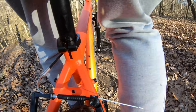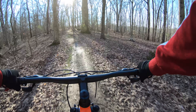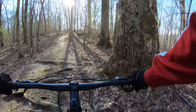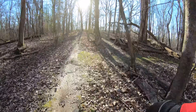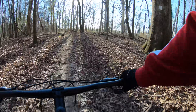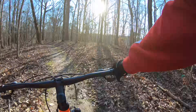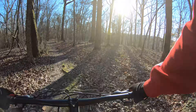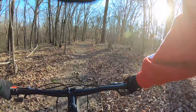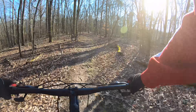That rear derailleur is slapping around a bit, but it is a Tourney. There are no noises or creaks coming from the bottom bracket or from the frame. I think the quality build comes into play here. This is a somewhat enjoyable ride on a bike that on paper I wouldn't think I'd be enjoying. In my experience with it thus far, if this had disc brakes it would definitely be a winner. That's not to say it's a loser as is — it's just not what I know it could be.